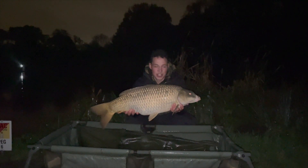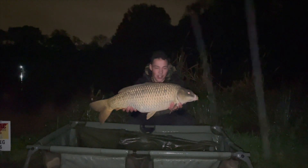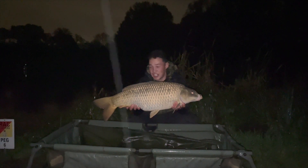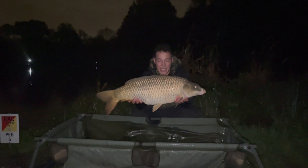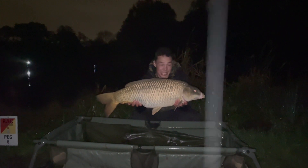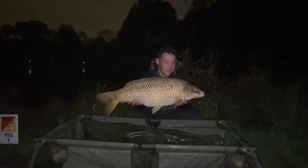Absolute beauty of a common — 23 pounds on the dot, caught on a pink-topped Pacific Tuna pop-up. I left it out in the middle most of the day getting liners and then it absolutely ripped off. It's only 10 to 9 as well, so plenty of time to get some more. Let's put it back.